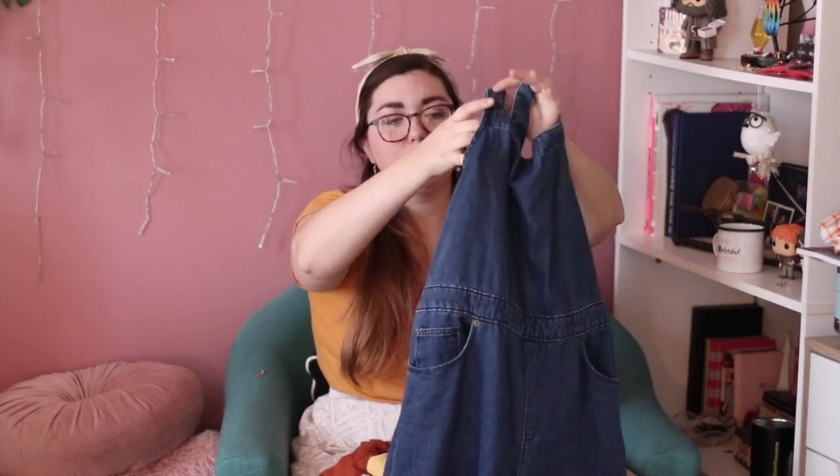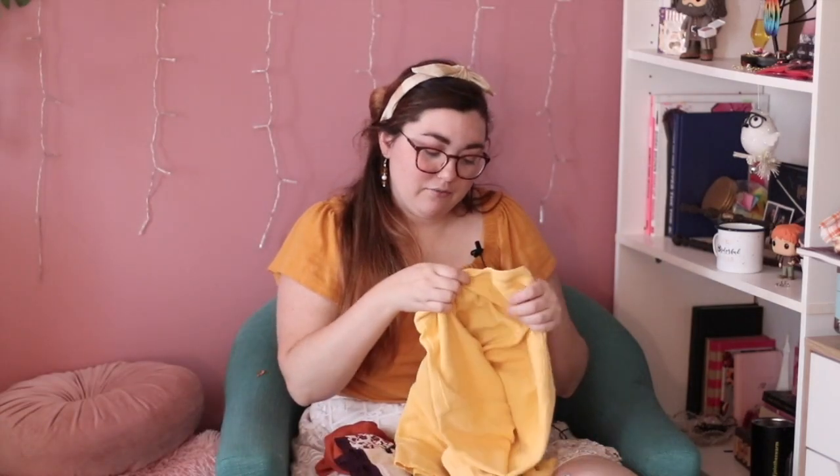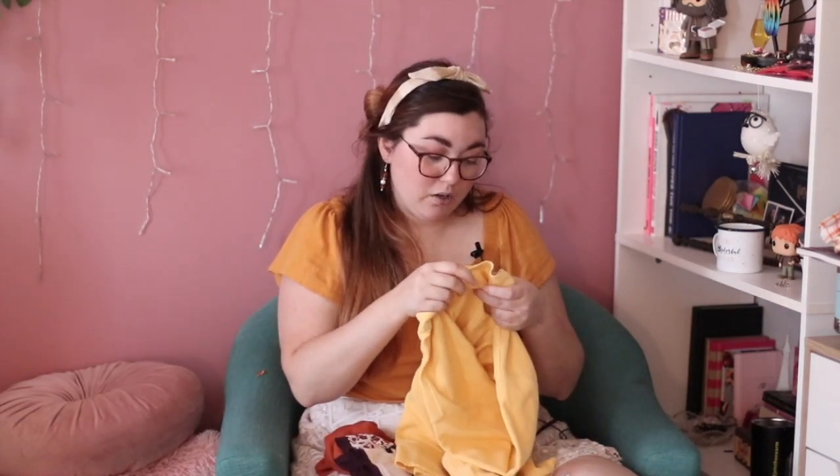I could probably have gone up to a size 16 or 18 if I wanted them to fit a little oversized, which is what I was hoping for. I do think they're really cute though — they're not your average clip overalls, they have long ties that tie in the back, a raw hem, and pockets. It's a tight fit, but I'm going to try to make it work.